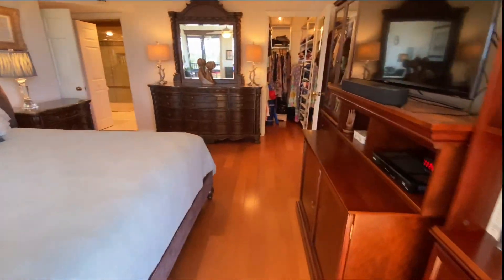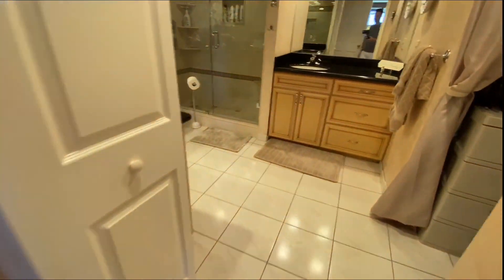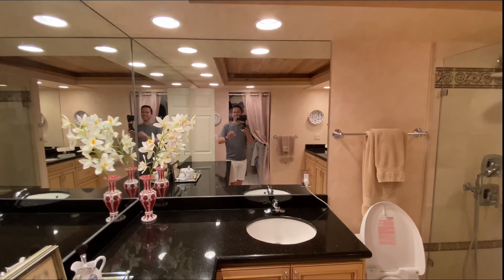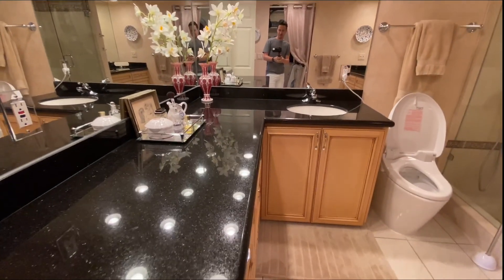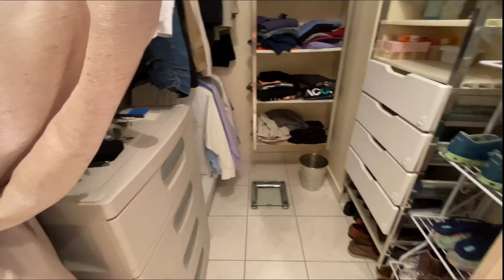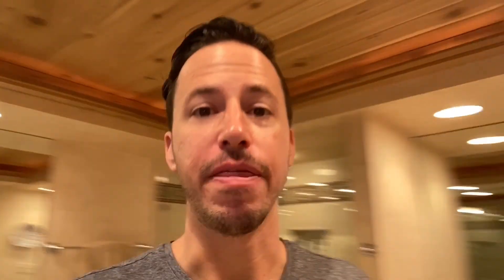You have a large walk-in closet — walk-in closet number one. And here is your master bath with granite countertops, dual sinks, a stand-up shower, and large closet number two for the master. That just about wraps it up for the interior.